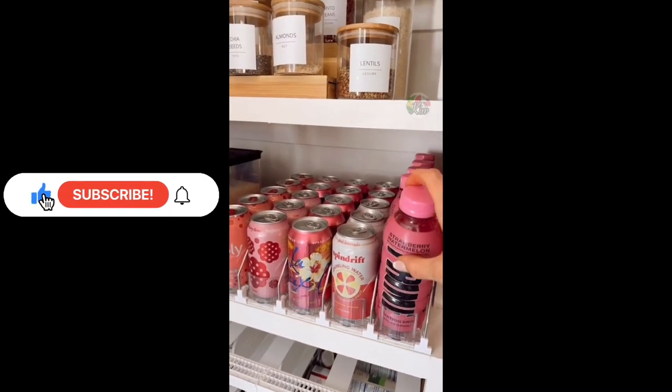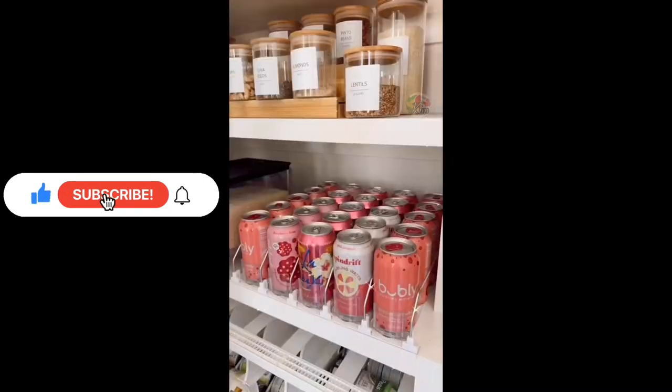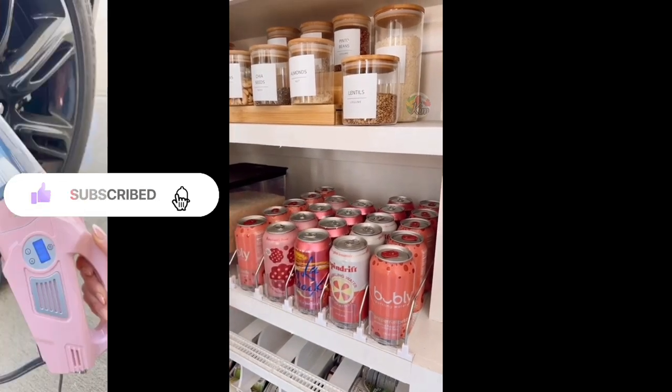This drink organizer keeps pantries and fridges more organized. The widths are customizable to fit most size cans or bottles, and has an automatic self-glider to easily grab and restock your favorite drink.